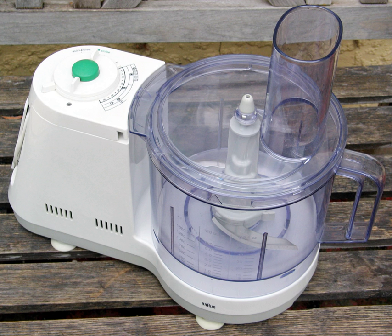A food processor is a kitchen appliance used to facilitate repetitive tasks in the preparation of food. Today, the term almost always refers to an electric motor-driven appliance, although there are some manual devices also referred to as food processors.